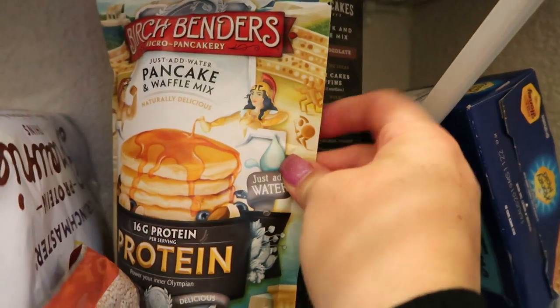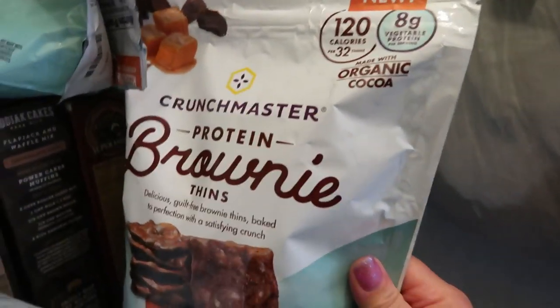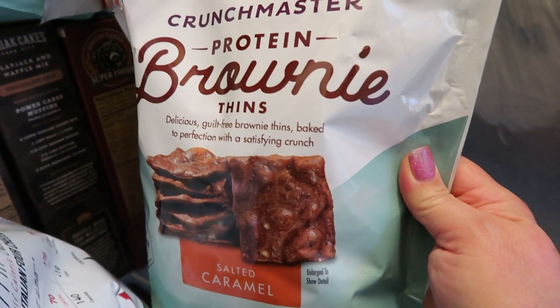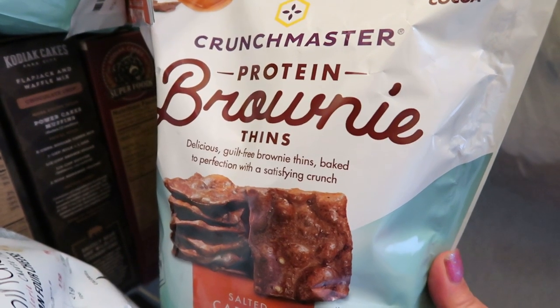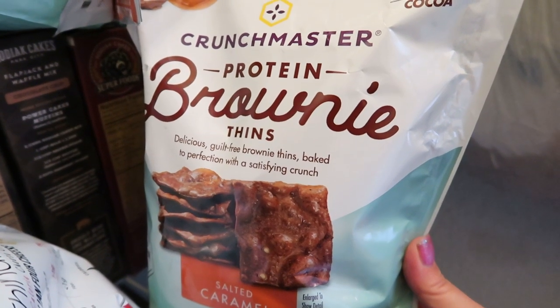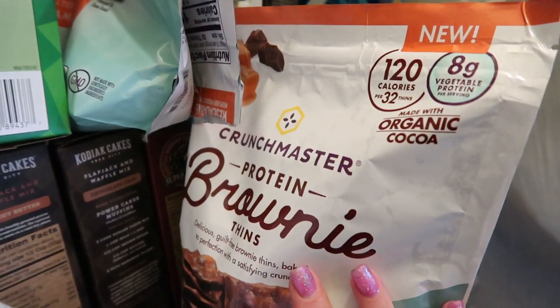Kodiak and Birch Benders are also absolute staples — great for pancakes, waffles, and baking. Another thing I'm obsessed with are the Crunchmaster Protein Brownie Thins in salted caramel. You can have 24 of these for two smart points, and they taste like the crunchy corners of a brownie. I buy mine online — linked in my Amazon store. I have a full bag and a partial bag because I love them so much.